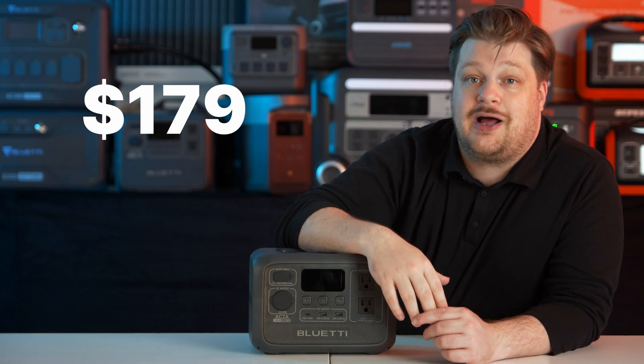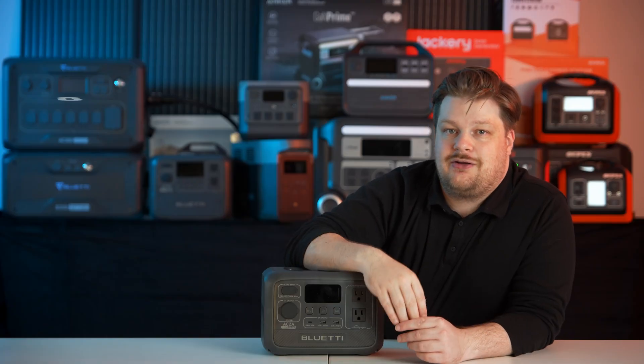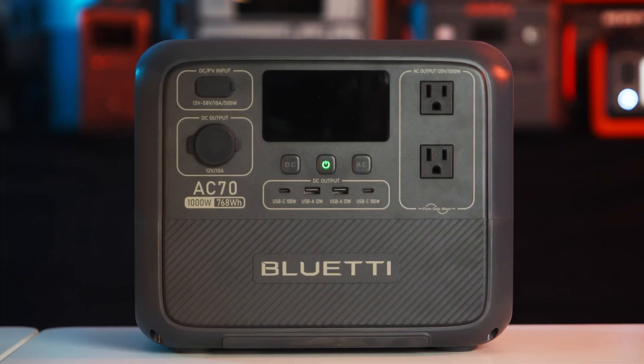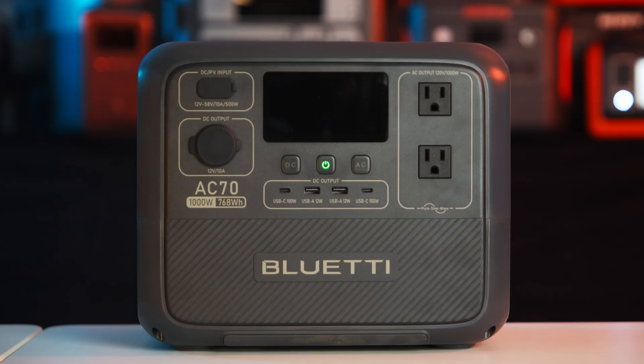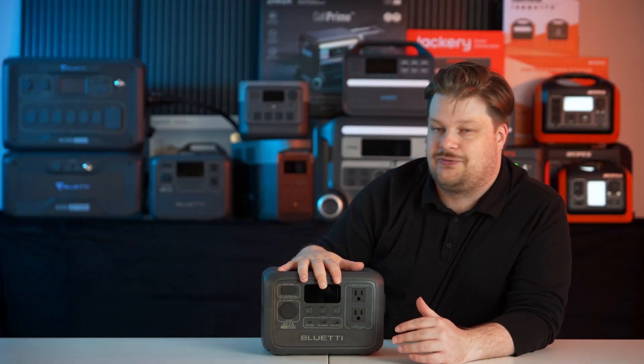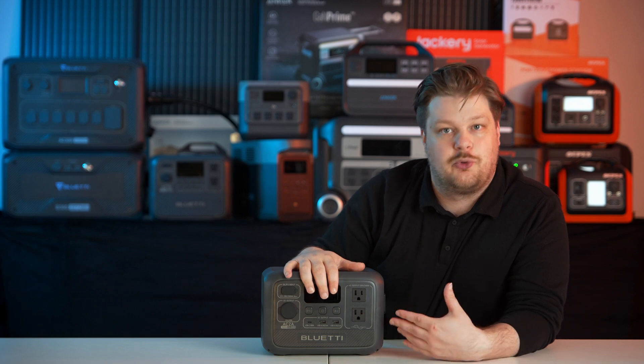So if you do like the device, I would go and buy it — we have a link below. That means it breaks out to about $0.87 a watt hour. For comparison, the AC70, which is one step up from this, is $0.65 a watt hour. It's just like shopping at Costco — the more you buy, the cheaper it is — but this is your entry level device and how you get your foot in the door with portable power stations.